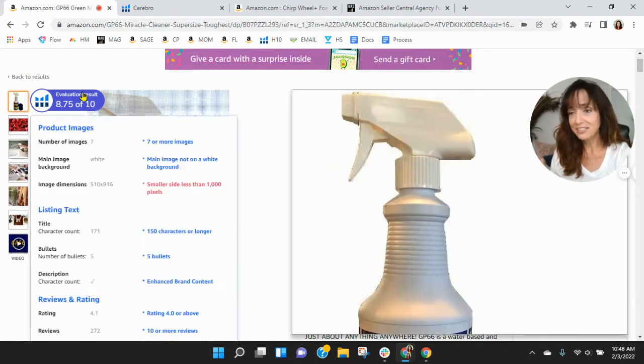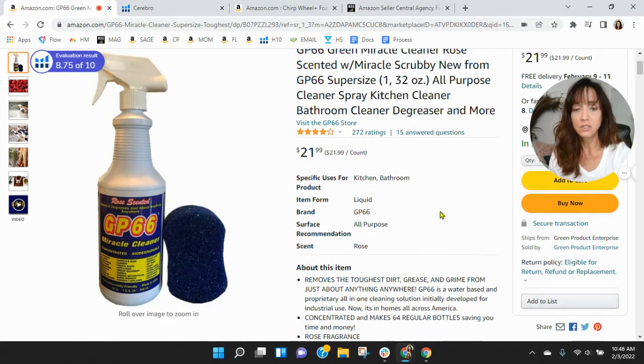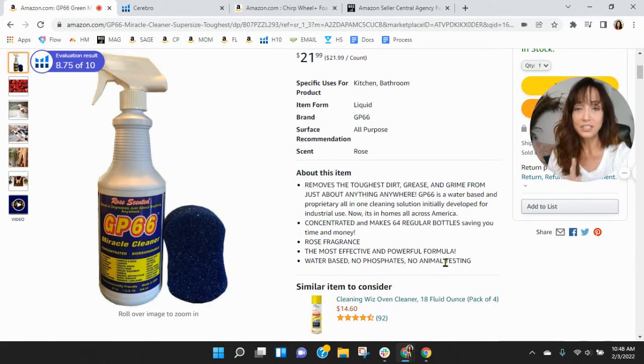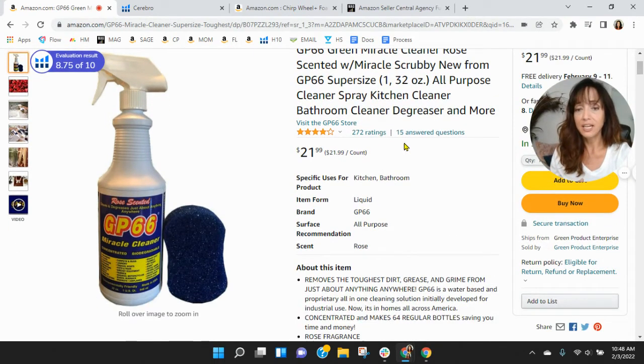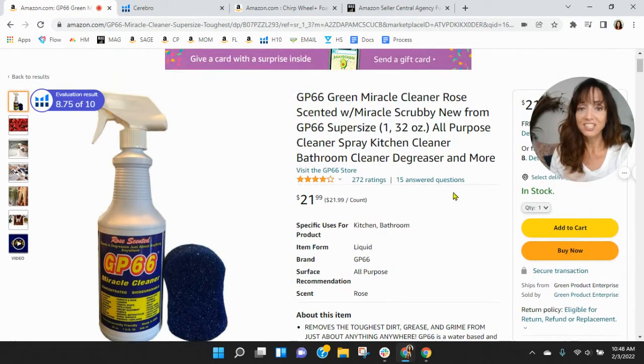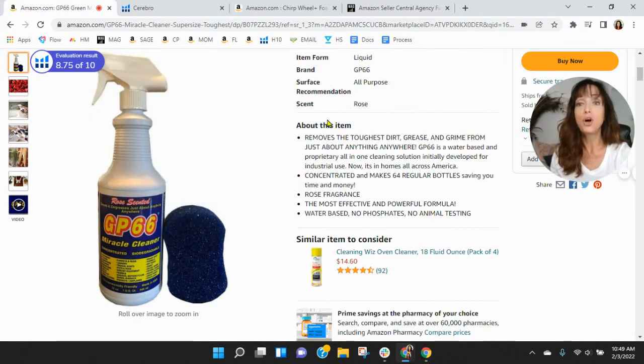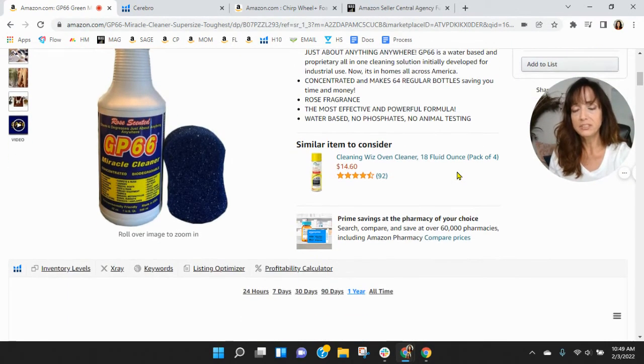Moving to your title — it's nice and long at 171 characters, and you can add up to 30 more. I recommend filling it because this will help increase your organic keywords. As we scroll down, you've got your five bullets but very little information in them — you can have up to 250 characters within each one. Filling them out will help you index for more organic keywords and push that sponsored ad at the very top of your listing further down. Take up as much real estate up top so people are forced to scroll before they see a competing sponsored ad.